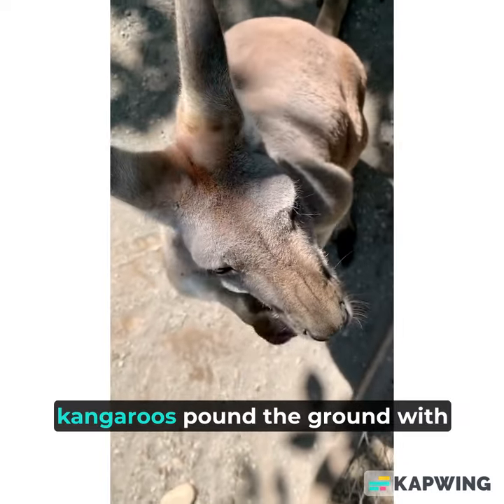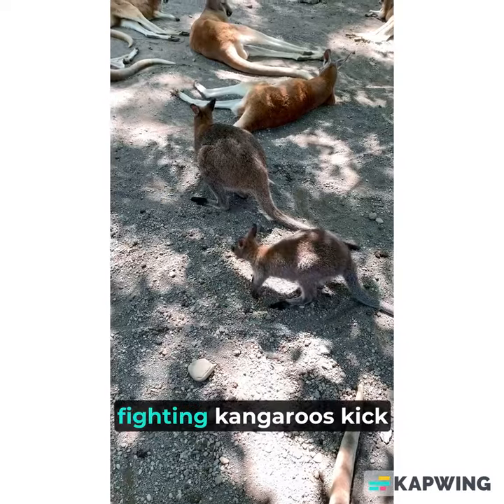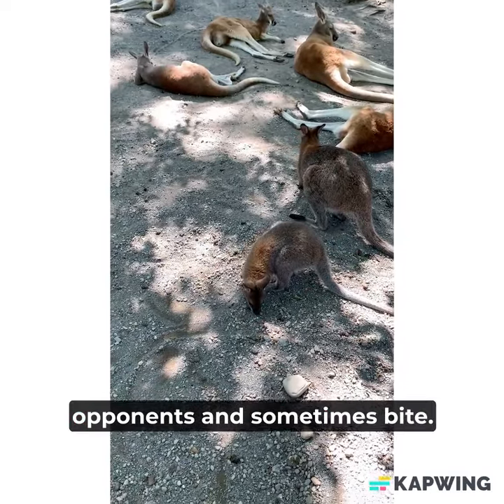If threatened, kangaroos pound the ground with their strong feet in warning. Fighting kangaroos kick opponents and sometimes bite.